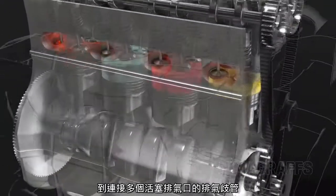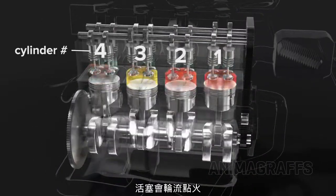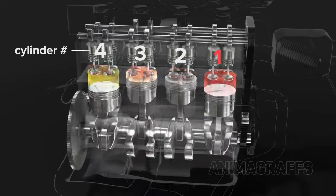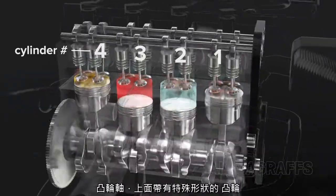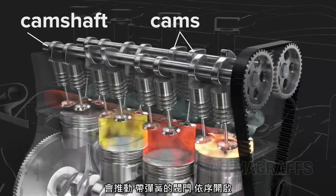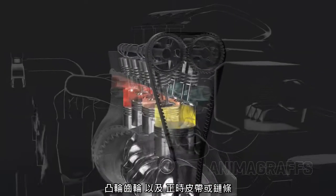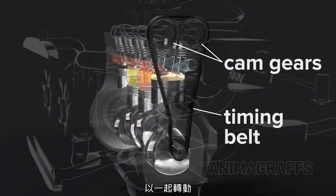Connecting multiple pistons: for smooth power delivery, pistons take turns firing. The firing order for this engine is 1, 3, 4, 2. Camshafts with specially shaped cams push spring-loaded valves open in turn. Cam gears and a timing belt or chain link everything to the crankshaft, and it all spins together.